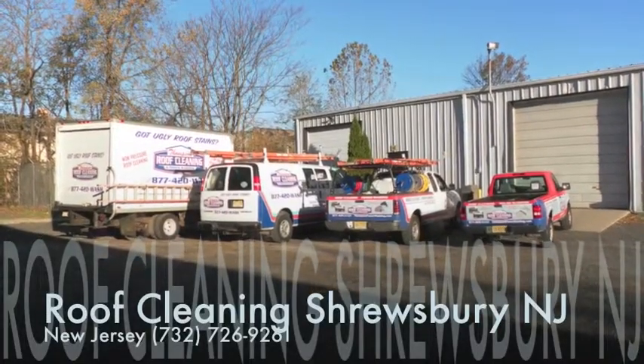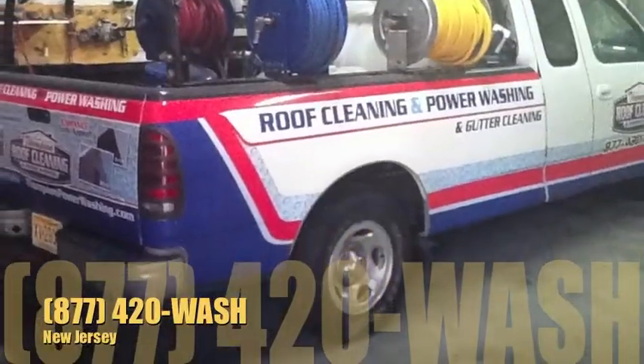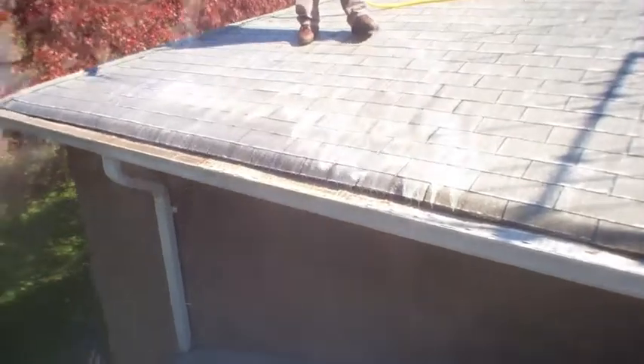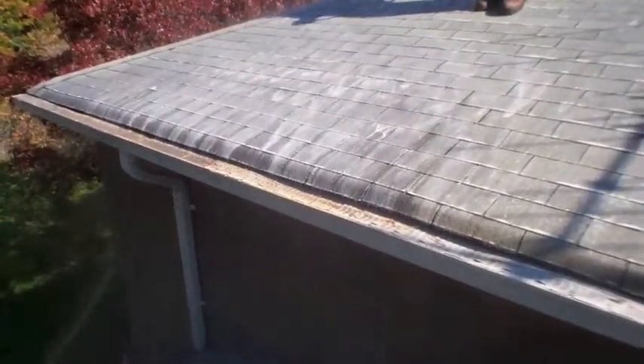If you need professional roof cleaning or soft washing for your siding, call Thompson Roof Cleaning and Power Washing. Since 1997, we have serviced Shrewsbury for soft roof washing services along with soft washing for vinyl siding.